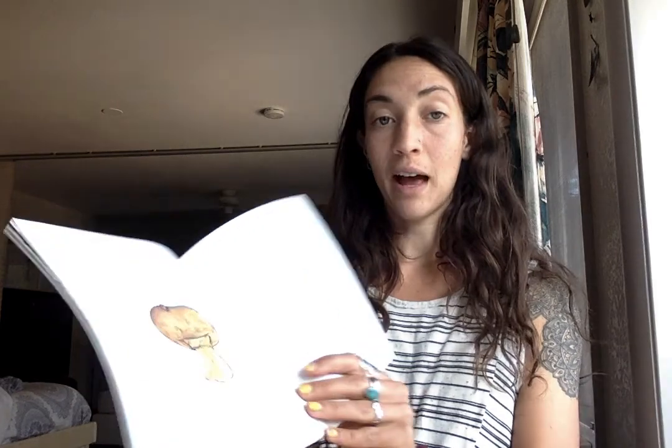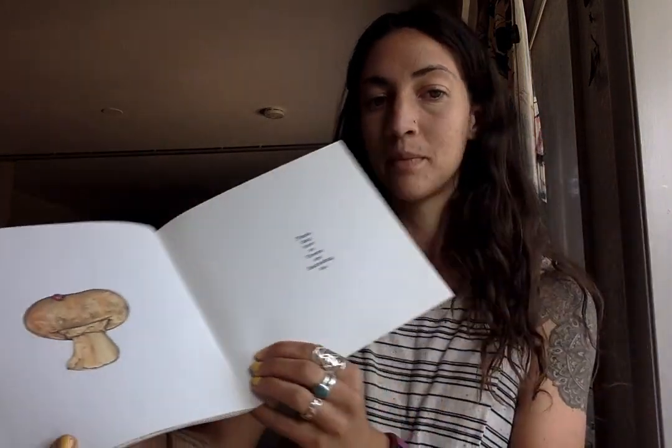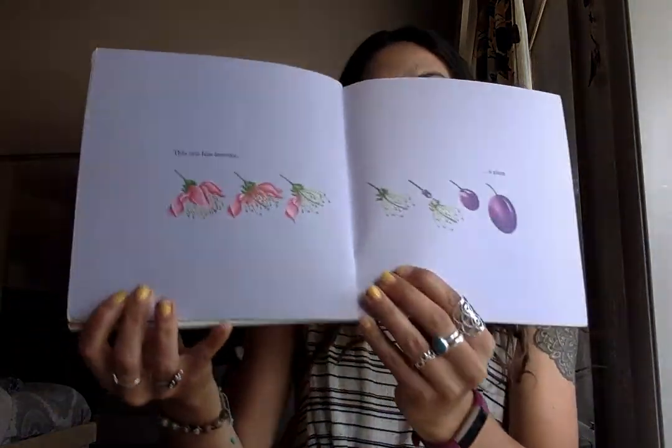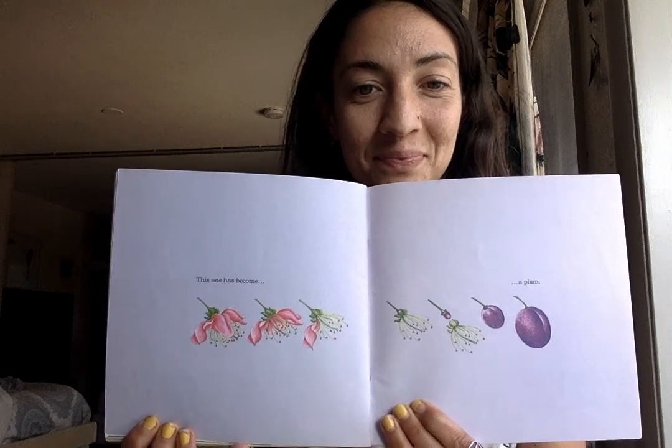Plants that have no flowers are fascinating too. This one has become a plum. The end. I hope you enjoyed the book and I hope you keep exploring all the flowers. Have a great day.